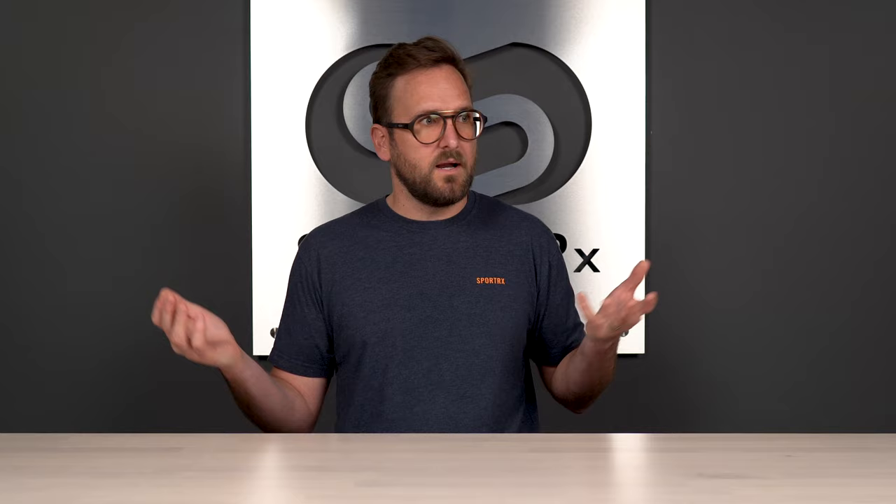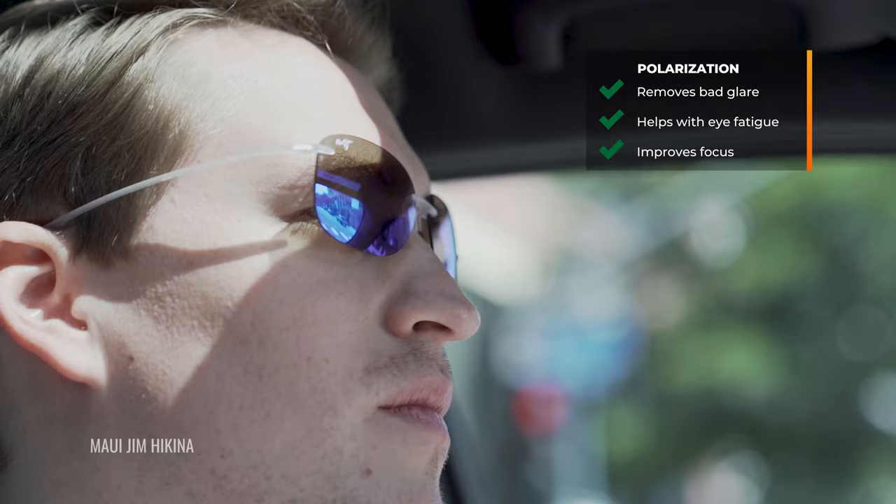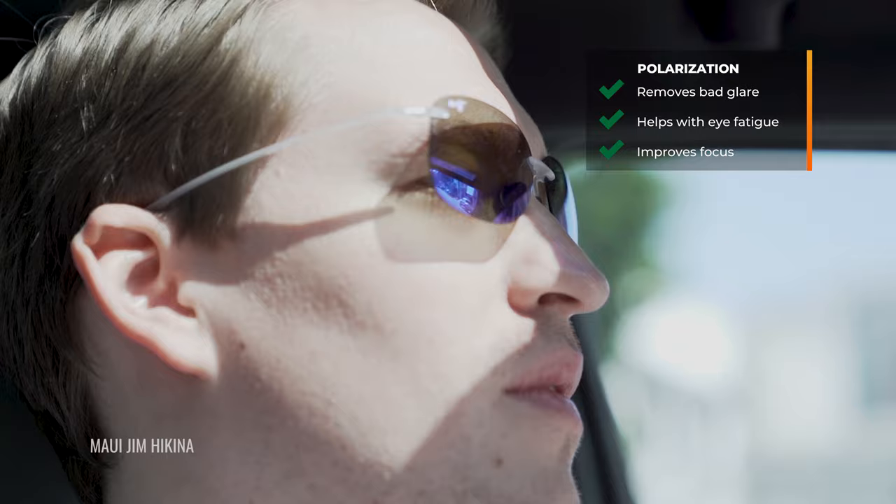So what are the pros of polarization? It's helping to remove annoying or not generally usable light. It's going to help potentially with eye strain and eye fatigue, and certainly fewer distractions, because you're not getting light bouncing off of objects that you don't need to be focusing on.